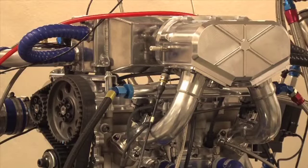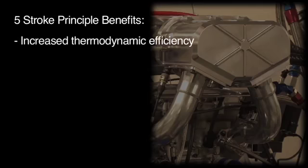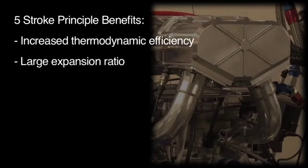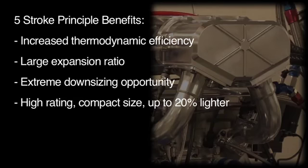The principal benefits of a five-stroke gasoline engine are: increased thermodynamic efficiency due to the extra work gained by harnessing more exhaust gas energy; a large overall expansion ratio approaching that of a diesel engine but with gasoline fuel; minimised pumping work due to the downsizing effect from highly rated cylinders; and a high-rating yet small compact size — up to 20% lighter than existing production engines of a similar rating.